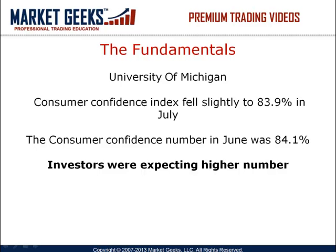Starting with the fundamentals this morning, we had the University of Michigan's Main Consumer Confidence Index fall slightly to 83.9 points in July from 84.1 in June. The median forecast in the market was for a modest rise to 84.7.